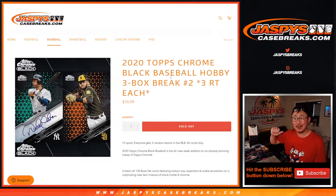Hi everyone, Joe for JaspysCaseBreaks.com coming at you with 2020 Topps Chrome Black Baseball. Three box, random team break number two.